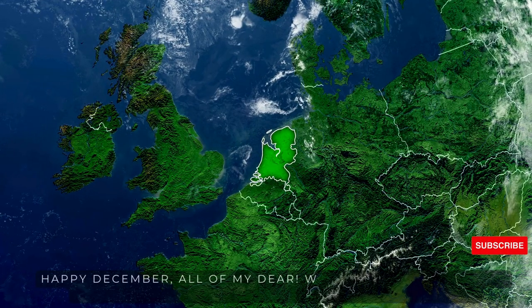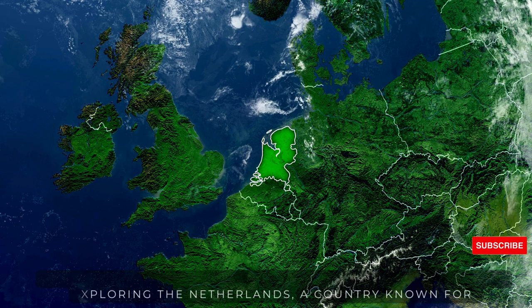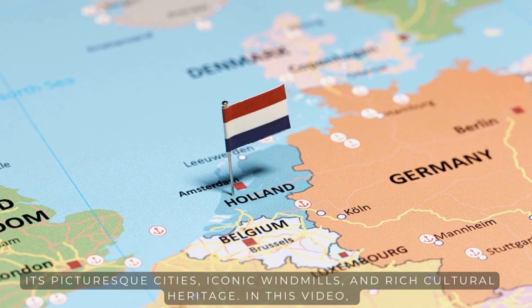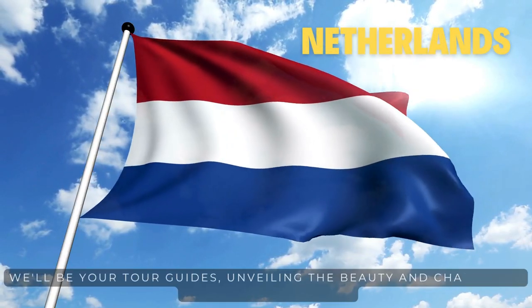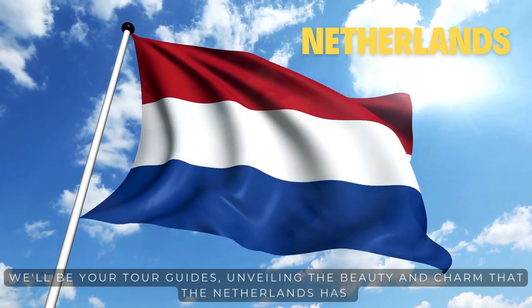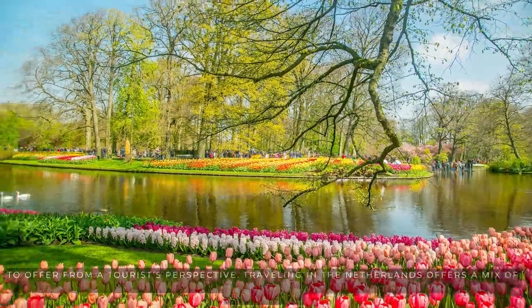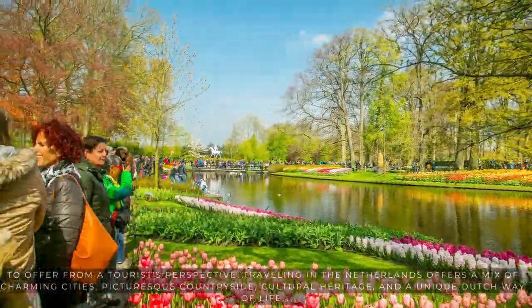Happy December, everyone. Welcome to our guide on exploring the Netherlands, a country known for its picturesque cities, iconic windmills, and rich cultural heritage. Traveling in the Netherlands offers a mix of charming cities, picturesque countryside, cultural heritage, and a unique Dutch way of life.